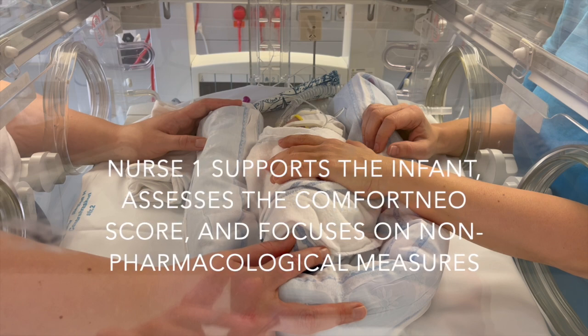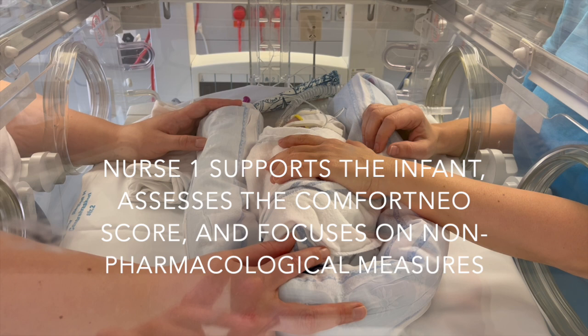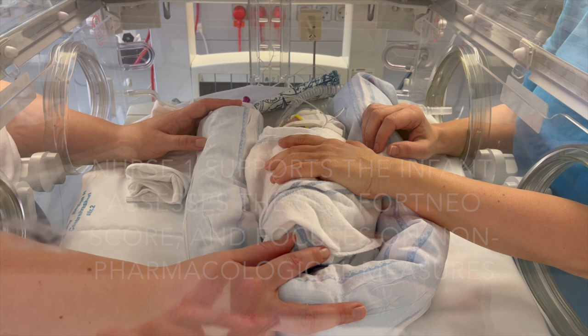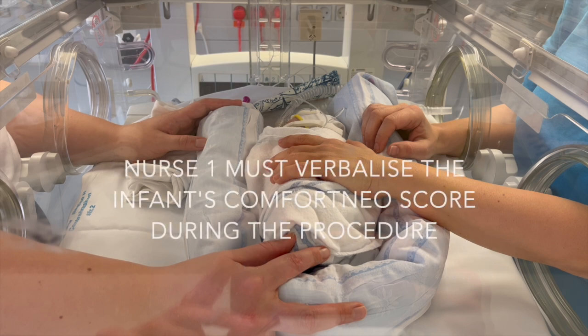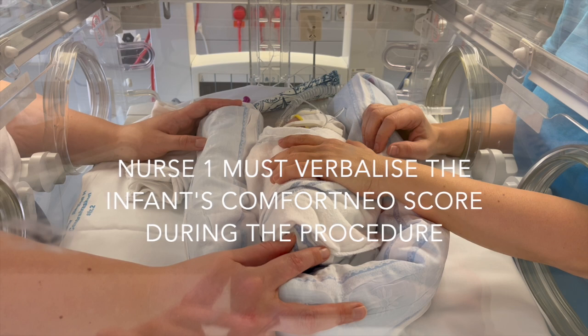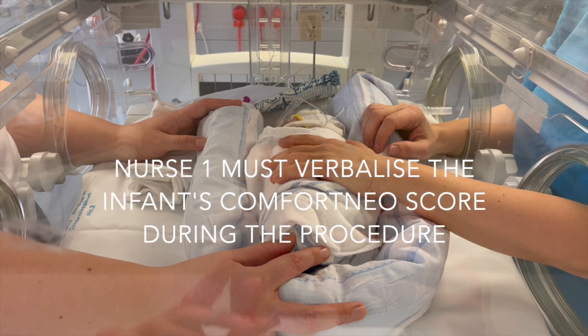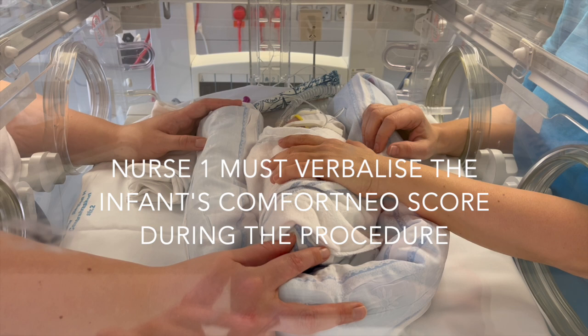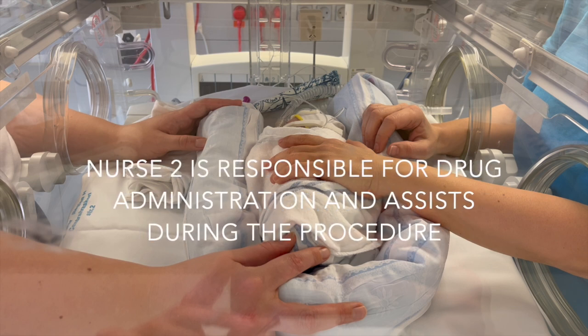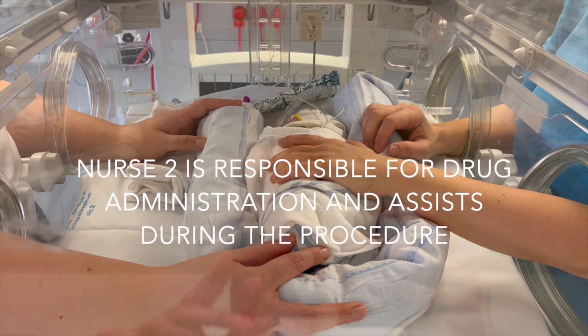Therefore, it is essential that Nurse 1 continuously supports the infant, assesses the Comfort Neo score, and focuses on non-pharmacological measures. Nurse 1 must verbalize if the infant's Comfort Neo score is above 13 during the procedure, to guide the neonatologist on when the procedure can begin and when it must be paused or the speed changed. Nurse 2 is responsible for drug administration and assists with the procedure.